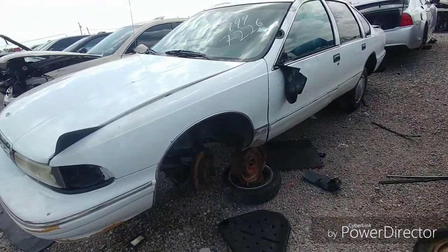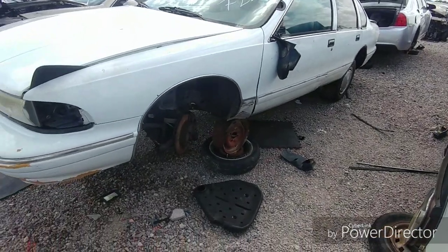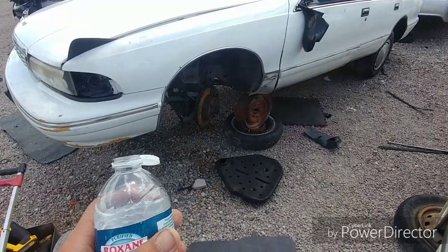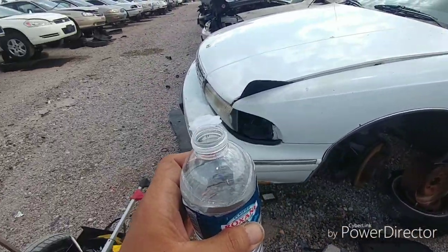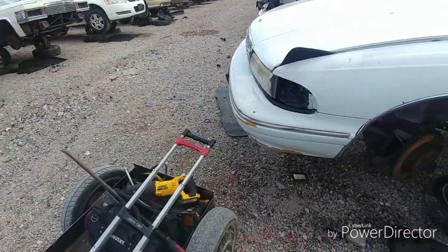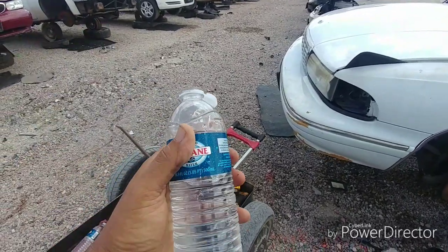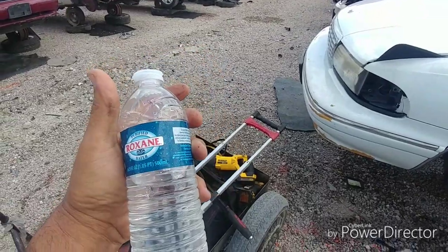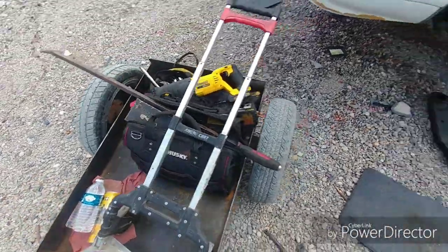Alright, we're back at the 96 9C1 Caprice. Gotta assess the situation here because I already took the front wheels and tires. First things first, let's have a sip of our nice lukewarm purified water before it becomes the same temperature as it is out here. It's like really like 90-something out here, oh man.